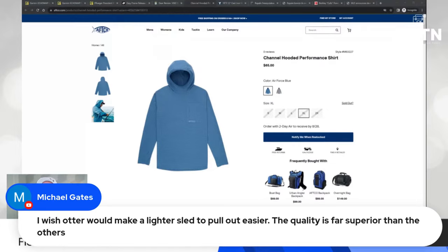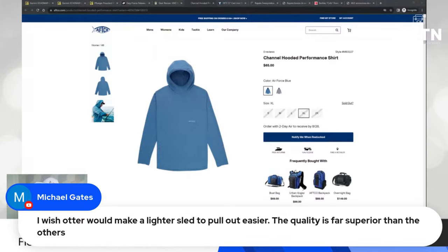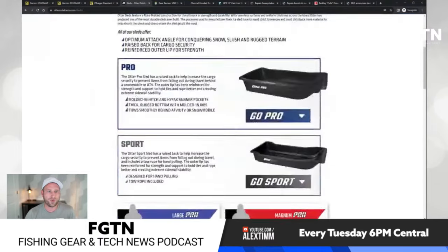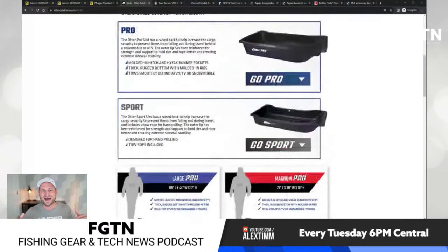Michael Gates in the chat says he wishes Otter would make a lighter sled. Have you tried their sport sleds, Michael? They have their pro sleds, which are heavier and typically used for flip-over shacks — great if you're pulling behind a machine. But they also have sport sleds with shallower sides and lighter roto-mold plastic. They're still super durable but a lot lighter, so check those out if you haven't.